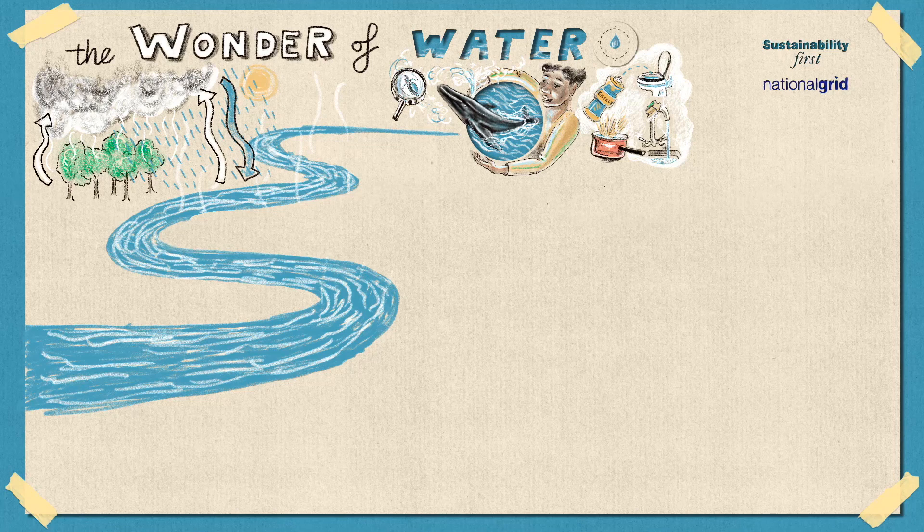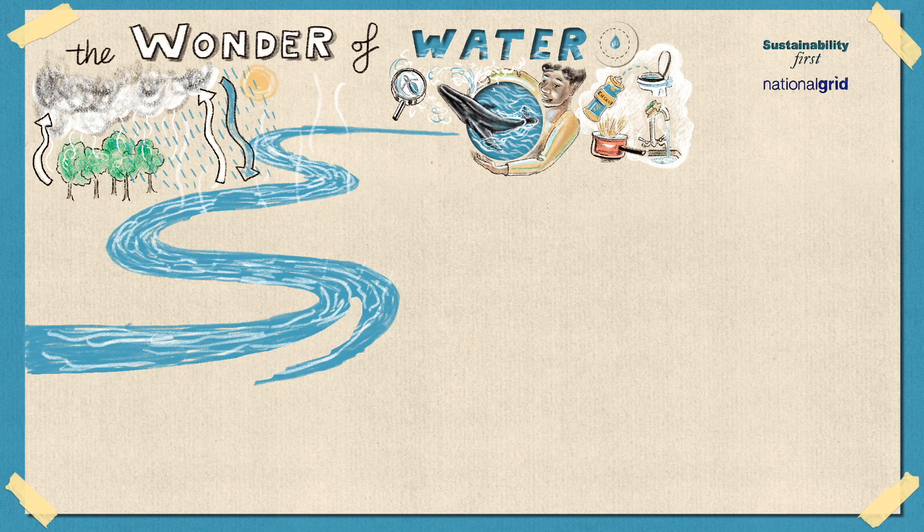Even though the Earth is made up of 71% water, we can't drink most of this water because it's too salty. I'm sure many of you have gone swimming in the ocean and tasted the saltiness of the sea. Human beings need water without salt because our body cannot have too much salt, otherwise we'll get sick. It costs a lot of money and uses a lot of energy to take salt out of sea water, so most of the water we drink comes from fresh water sources, like rivers, where there isn't that much salt.